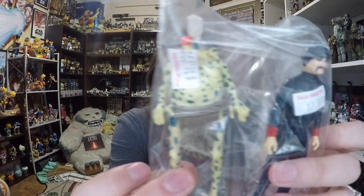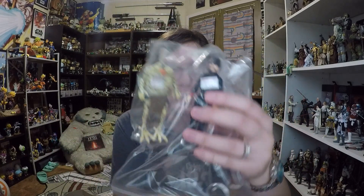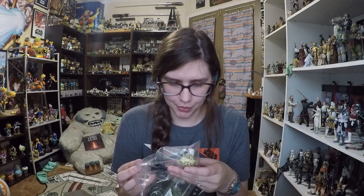I also found two vintage loose figures I really wanted: Nien Nunb and a Bespin Cloud City Guard. They come with figure stands, which is nice. I'll be adding those to my vintage figure display. They don't have any accessories but they're both in really good condition.